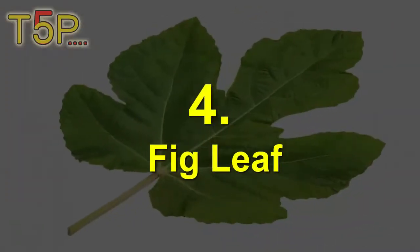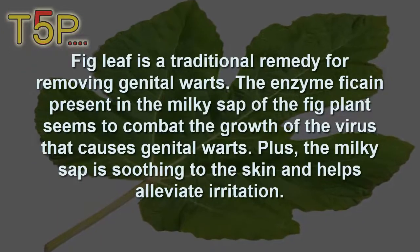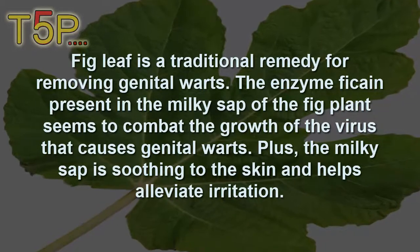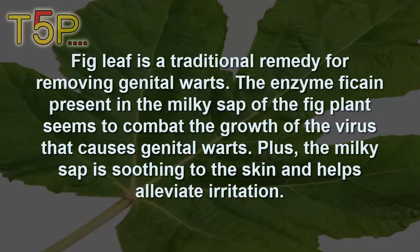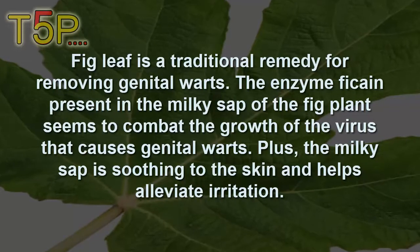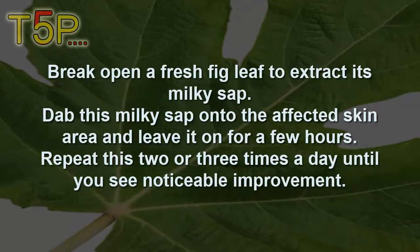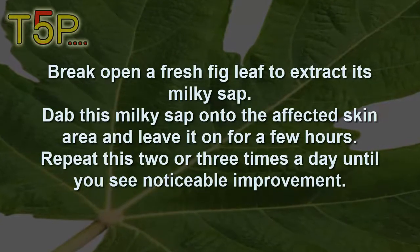Number four is fig leaf. Fig leaf is a traditional remedy for removing genital warts. The enzyme ficin, present in the milky sap of the fig plant, seems to combat the growth of the virus that causes genital warts. The milky sap is also soothing to the skin and helps relieve irritation. Break open a fresh fig leaf to extract the milky sap, dab it onto the affected skin area, and repeat two to three times a day until you see notable improvement.